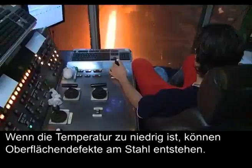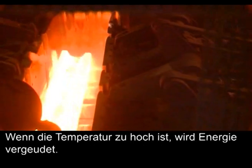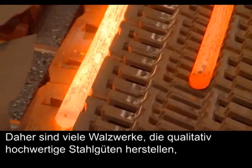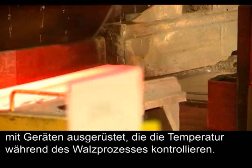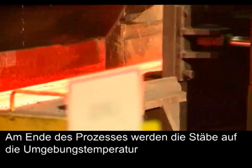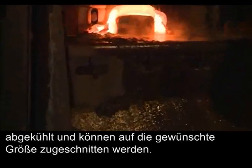In all rolling operations, the temperature of the stock is crucial. If the temperature is too low, surface defects can form on the steel. If the temperature is too high, energy is wasted. Therefore, many rolling mills producing high quality grades are equipped with devices to control the temperature during the rolling process. At the end of the process, the bars cool down to ambient temperature and can be cut to size.